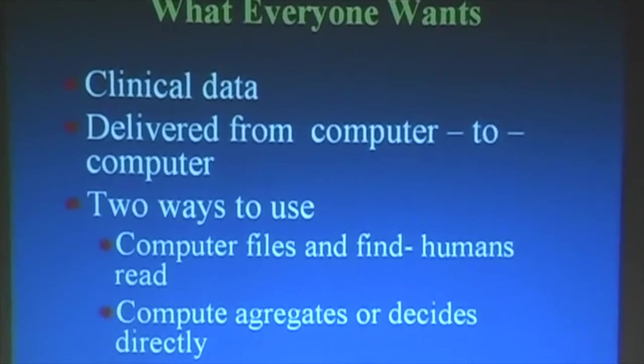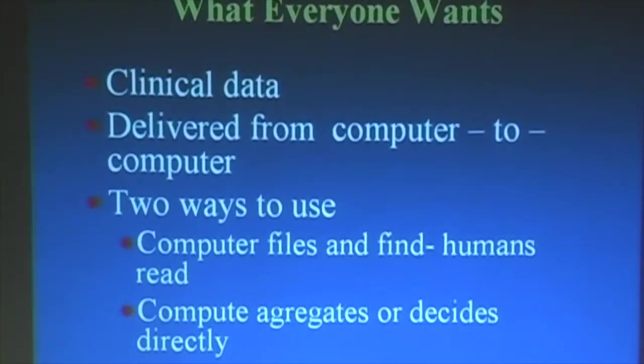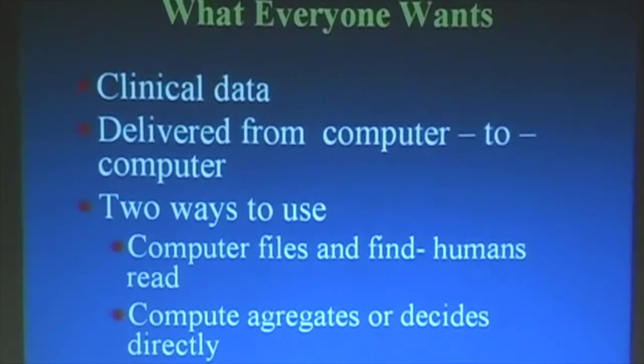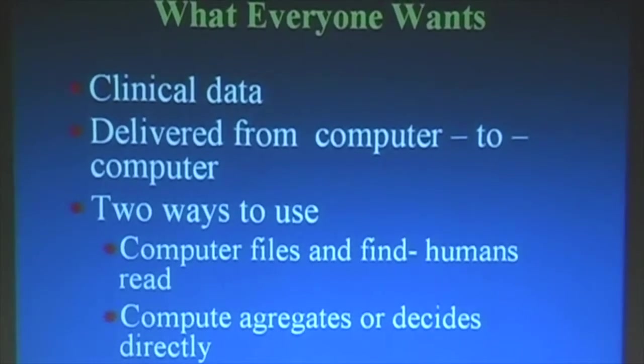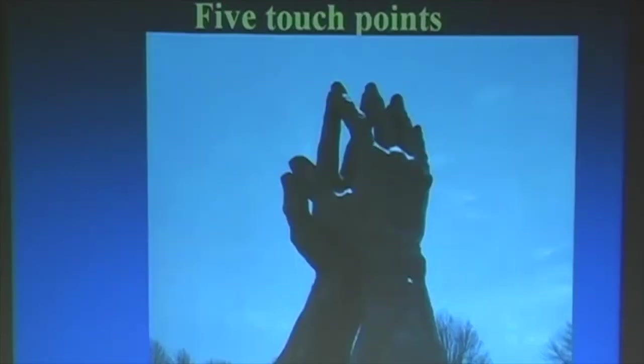What everybody wants is clinical data delivered from computer to computer, although we should be aware there are sort of two levels of this. Some data can be delivered to another computer for human reading, which puts lower levels of stress on the requirements. Computer files where humans read — that's lower stress, you don't need as much coding. And then computer aggregates or decides directly — for that, you've got to have highly coded data.